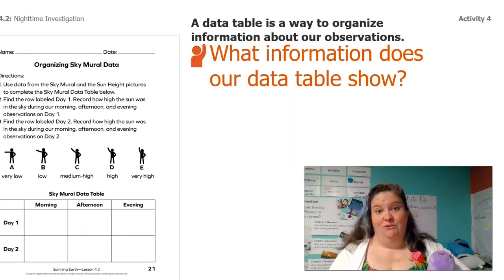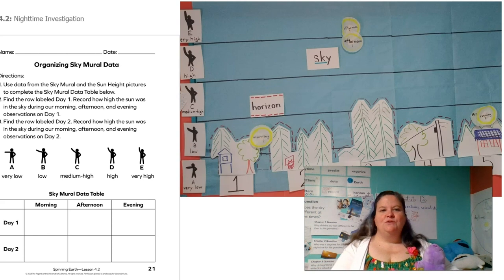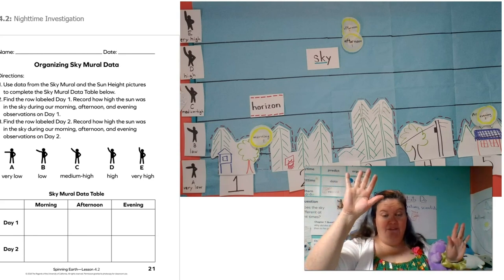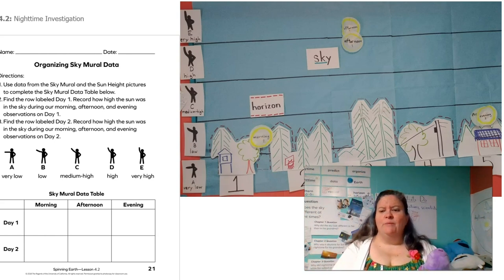Now this data table is a great way for us to organize information about our observations. What information does our data table show? Did you guys end up writing the same words in all the boxes — so low and low, or high and high? If we look at our sky mural data table and our sky mural, what information does the sky mural show?